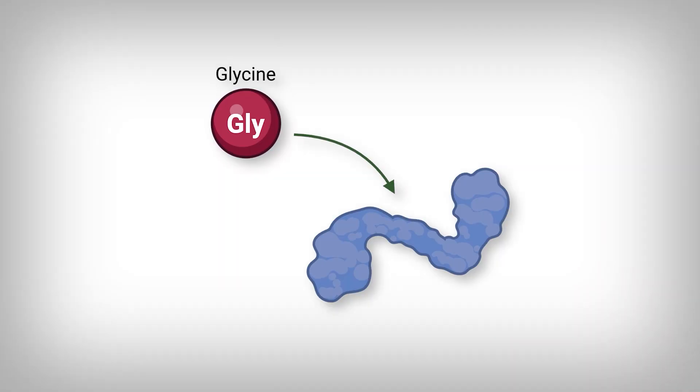What if I told you that glycine also activates mTOR? Pretty confusing, isn't it? Considering I just explained how glycine inactivates mTOR, how can it also do the opposite?